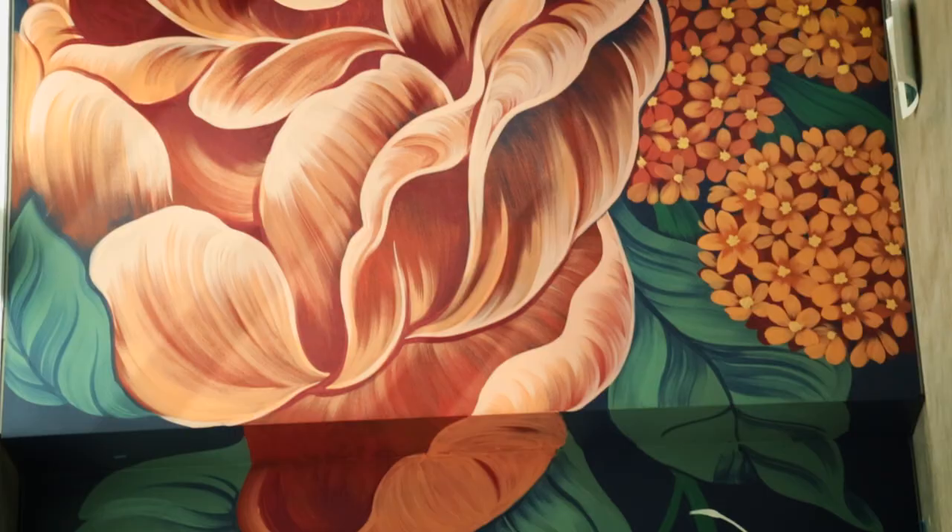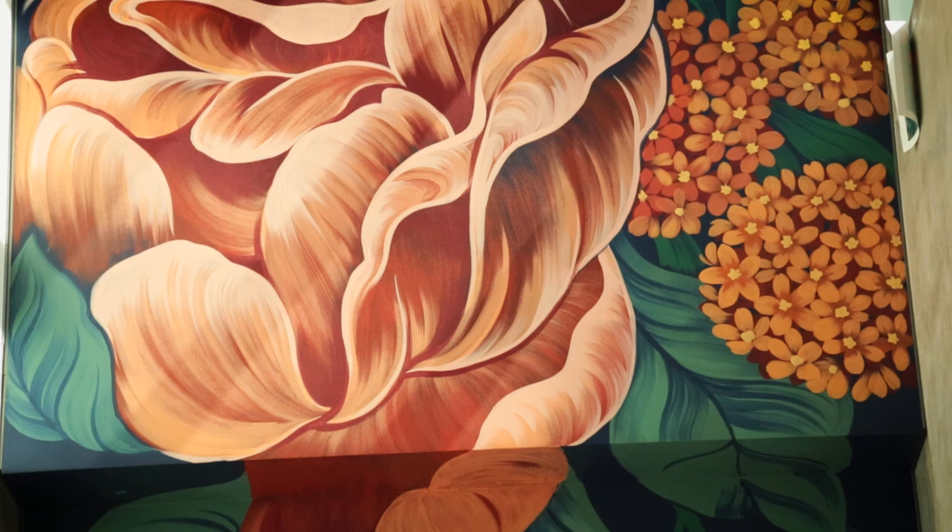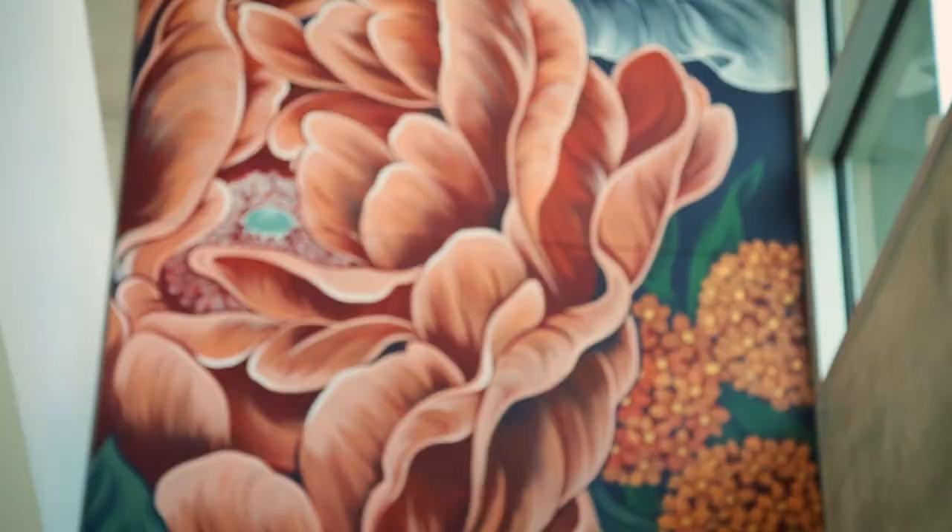My Chinese background actually influences my work a lot. That's one of the main reasons why I paint peonies all the time — because they're so important in Chinese culture and they're also depicted a lot in the art.